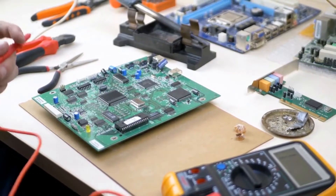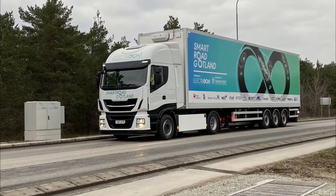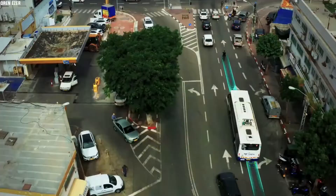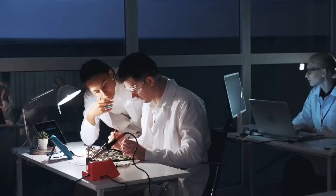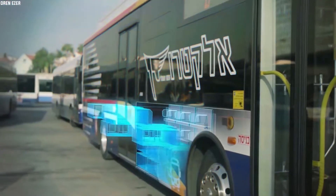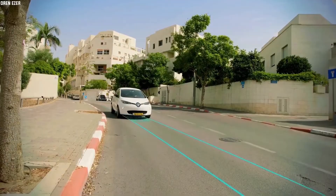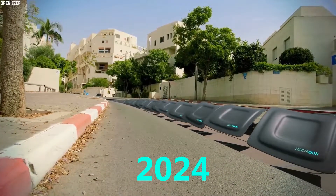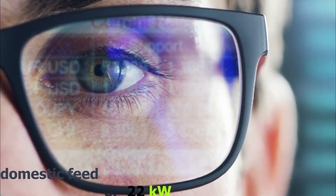Continental is developing a charging robot called Volterio for use in private home garages and elsewhere. The robot sits on or is fixed to the ground, and when the car parks over it, it engages with a special conical socket on the underside. It helps with the alignment problem by being able to shift its connector up to 30 centimeters in any direction, and it doesn't matter if the car is at a slight angle. Volume production is planned for 2024, and the charger can work with a 7.4 kilowatt domestic feed or 22 kilowatt three-phase supply.